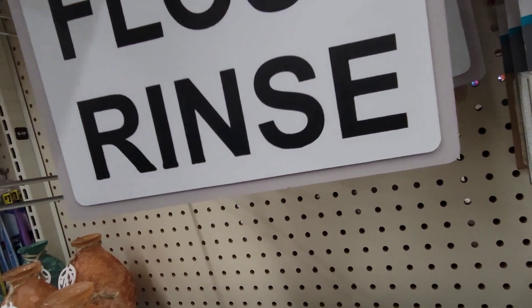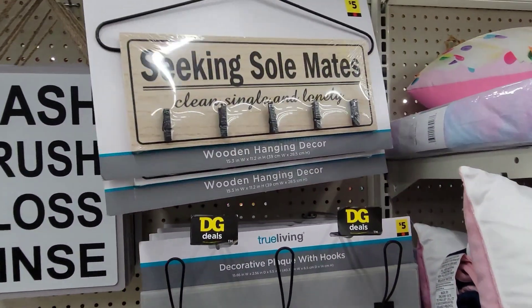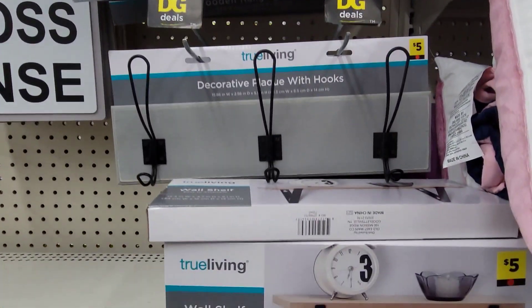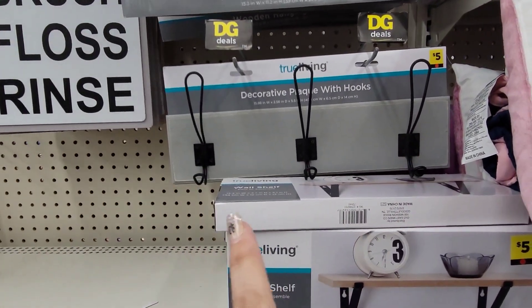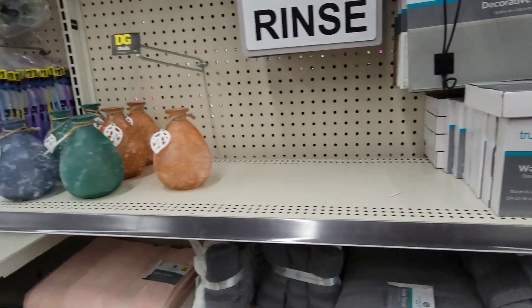They're all $5 each. Sorry for all the noise — I just want to make sure I put things back the way they're found. They still have Seeking Soulmates wooden hanger decors for $5. They have the decorative plaque with the hooks for $5, and then the wall shelf for $5. Not a bad deal.